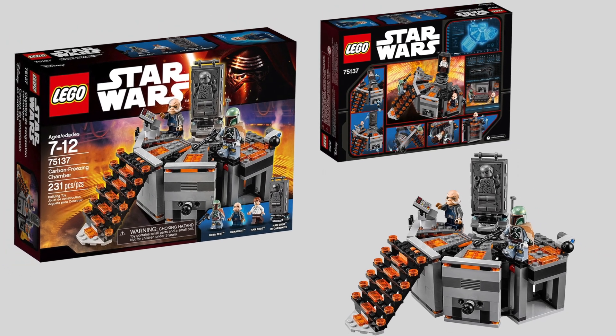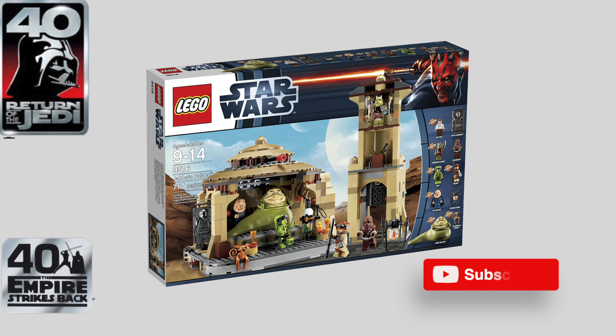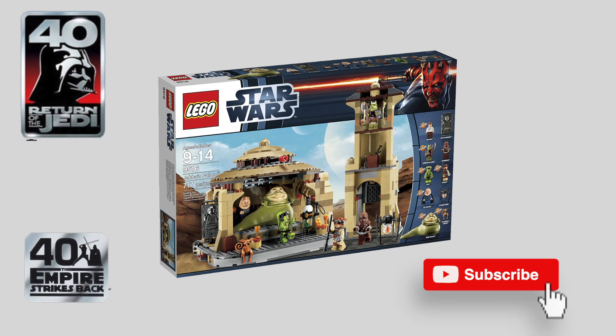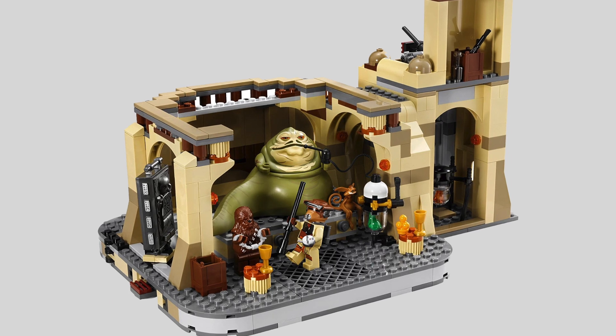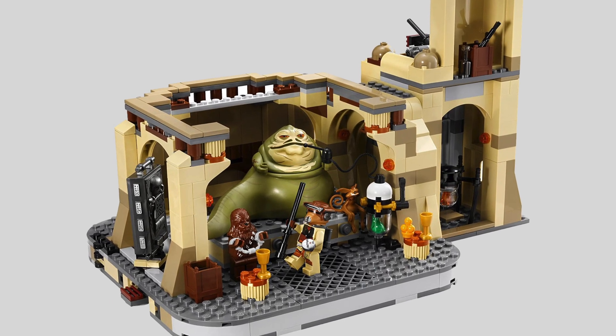The Han Solo in Carbonite is most likely the same as in the Carbon Freezing Chamber set. First and foremost, it's the 40th anniversary of Return of the Jedi, so I'm very excited about this one. It makes a lot of sense that this would be one of the dioramas we have talked about earlier in previous Star Wars leaks.